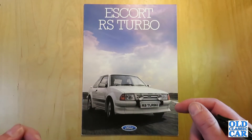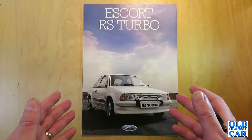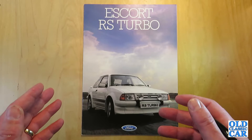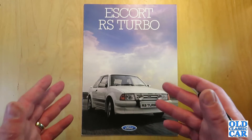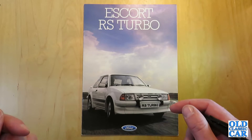127mph was on offer, 0-60 in around 8.2 seconds, and all available in diamond white. One or two were built in alternative colours, but the catalogue describes diamond white as the only colour option available to buyers of the RS Turbo Series 1.